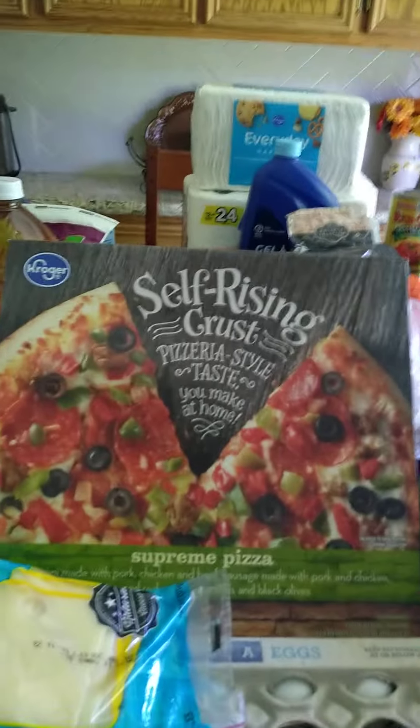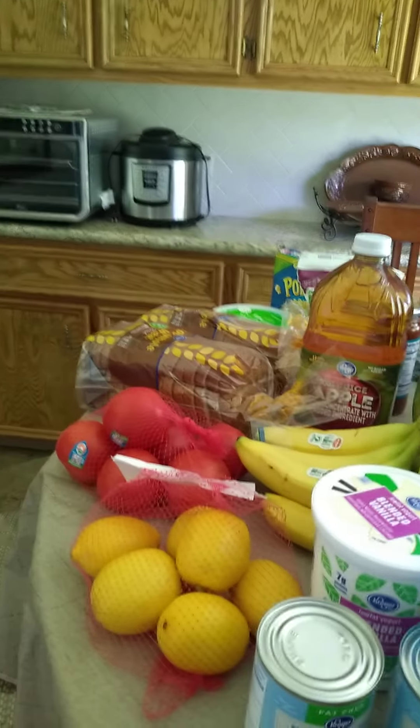I did get free eggs with an e-coupon, and most of this stuff — except probably not too much on the vegetables — I got cents off with e-coupons, sometimes a dollar off.